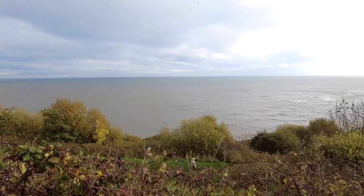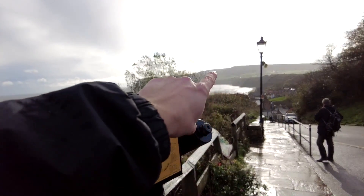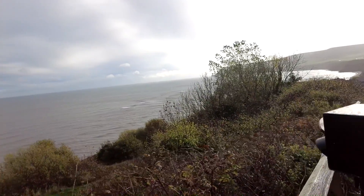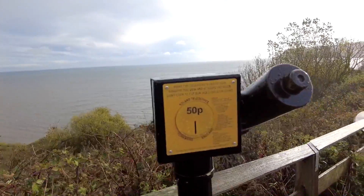Hi everybody, thanks for joining me on another fossil hunting video. Today I've come out to Robin Hood's Bay to look for some nice rarities. The sea is in quite a little bit. We're gonna walk along the cliff top all the way to Boggle Hole which is in the middle of here. I'm gonna walk towards Ravenscar and then back towards Robin Hood's Bay. So hopefully we find some good material today. I'll come back to you when I'm at the bottom of the cliffs.